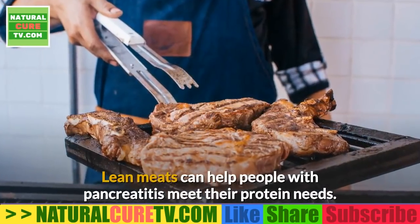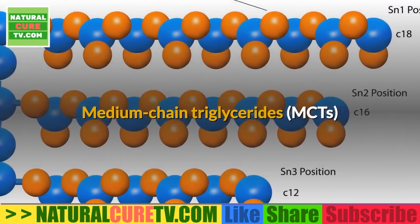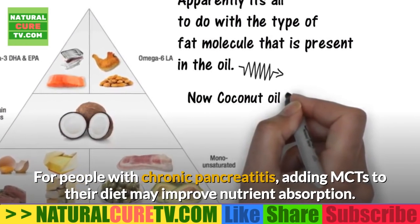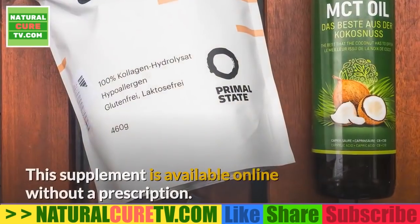Lean meats can help people with pancreatitis meet their protein needs. For people with chronic pancreatitis, adding medium-chain triglycerides (MCTs) to their diet may improve nutrient absorption. People often consume MCTs in supplement form as MCT oil, which is available online without a prescription.